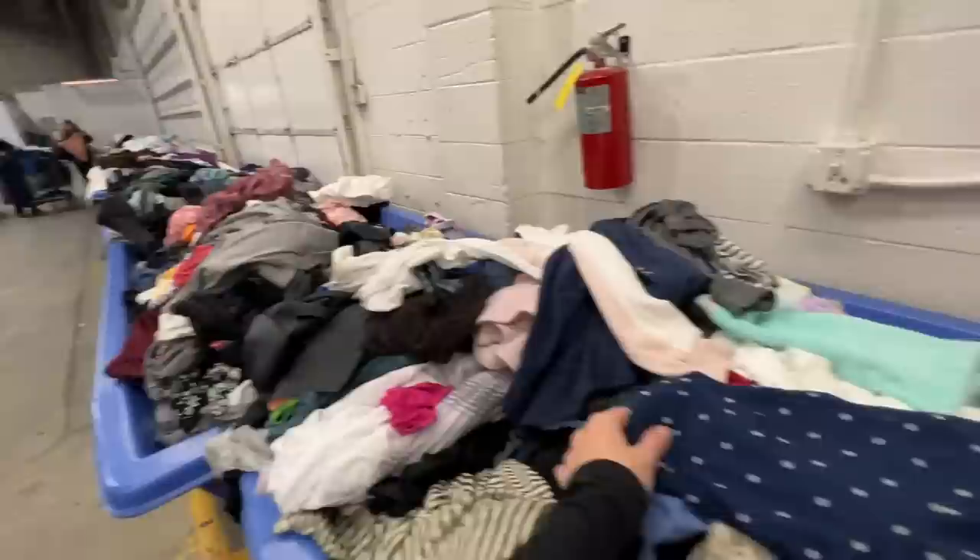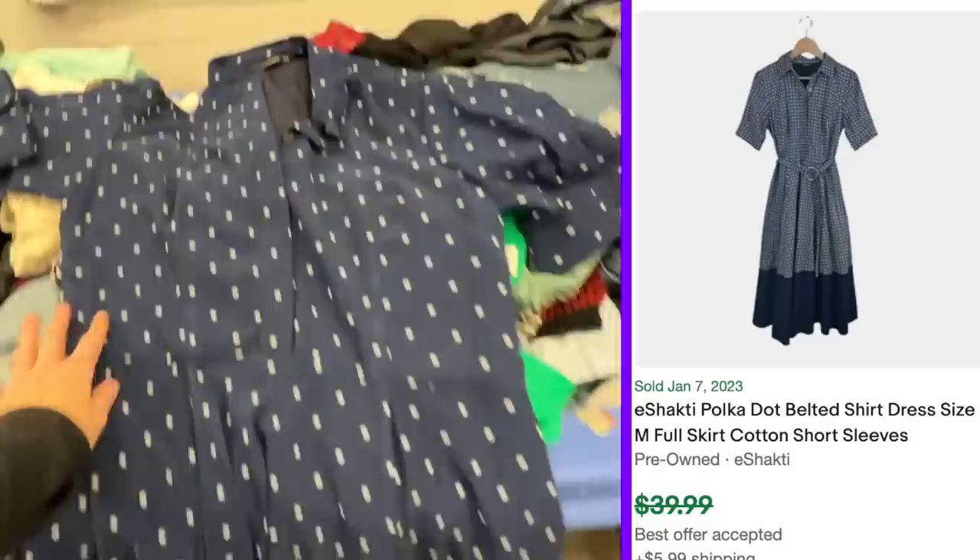I really gotta go, but I think it was a good day. I need to add everything up. I swear I'm gonna go soon. This is Eshakti, which is good, it's in good condition. These consistently sell between $30 and $40 for me.